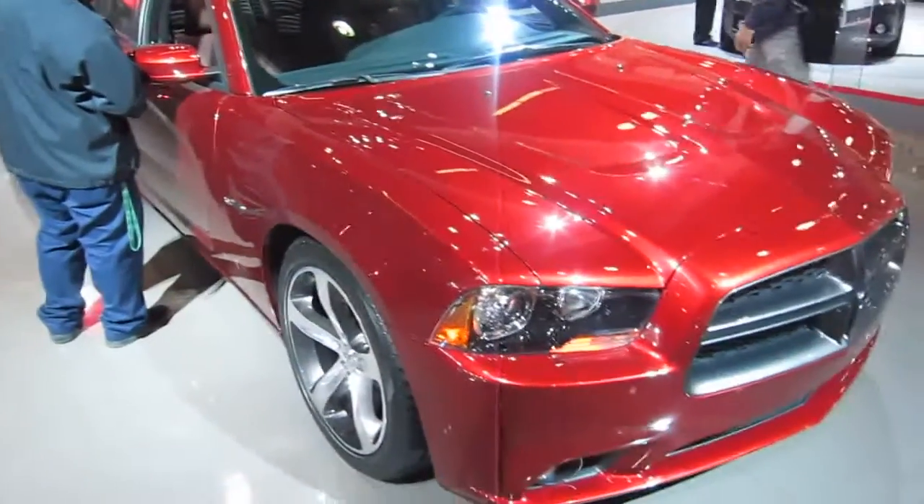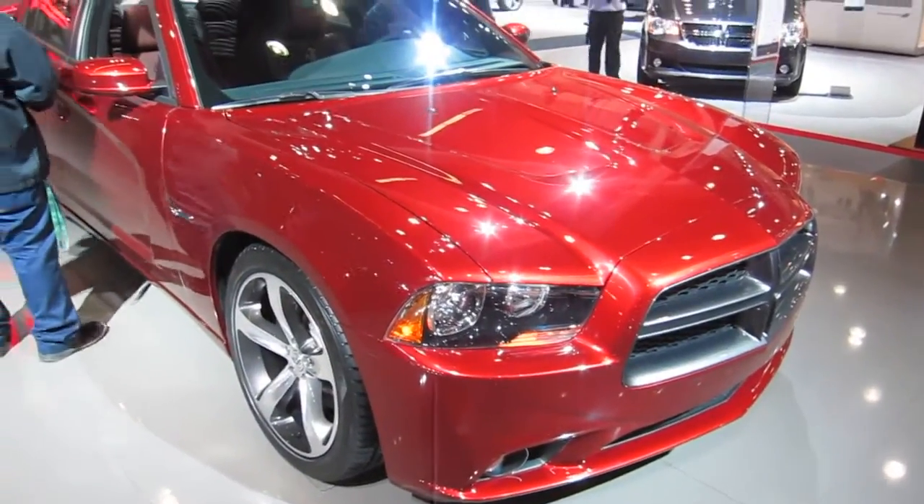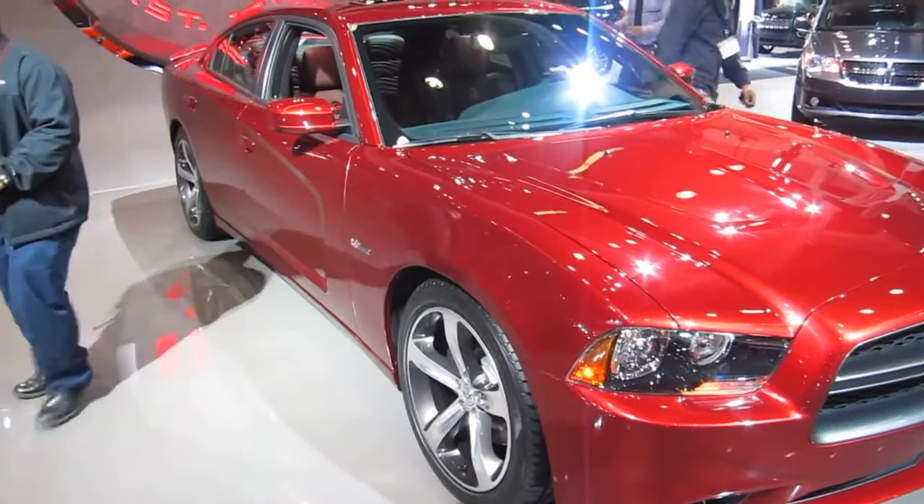It features a crystal-gray metallic crosshair grille. This car also has unique 20-inch polished face and granite crystal pocket aluminum wheels.